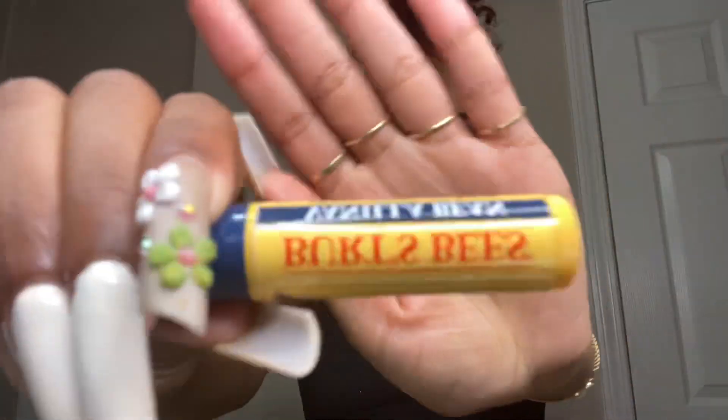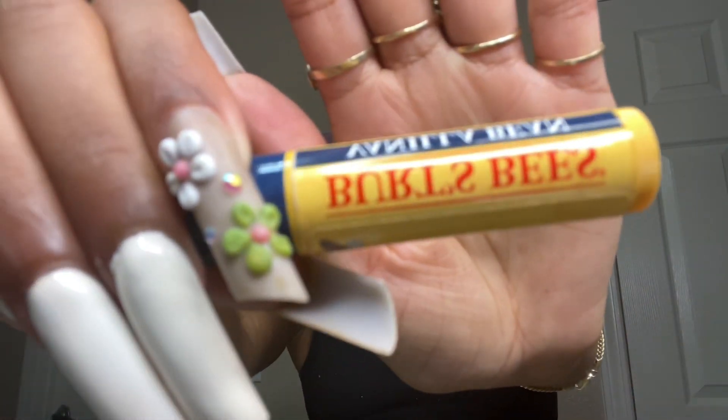I use this Burt's Bees chapstick. Burt's Bees is just — I don't know — I'm not too crazy about it, it's just regular chapstick, but that's what I had that morning. Mind you, I recorded this video in November and it is now January of 2022.